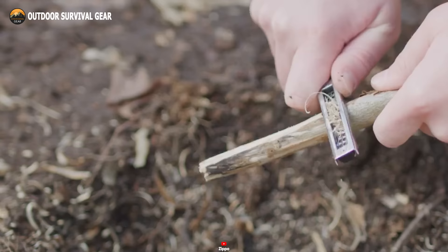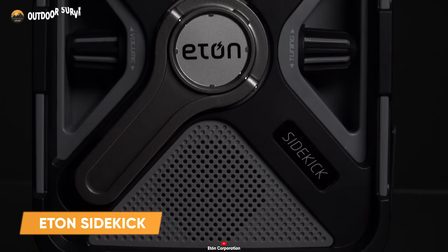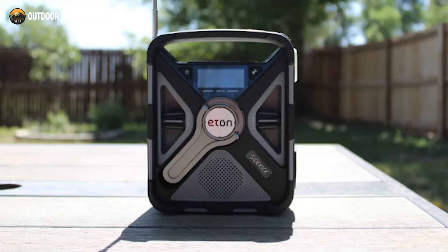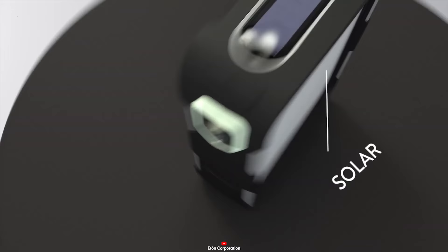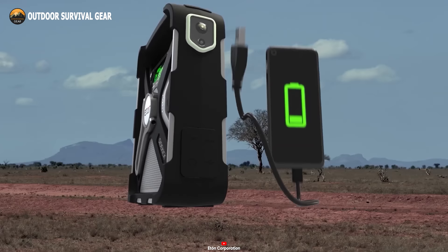The Eton Sidekick is a must-have device for any survival situation, providing essential information and communication options. This portable weather alert radio is engineered to receive alerts from the National Weather Service and other emergency broadcasts across AM, FM, and shortwave radio bands, ensuring you stay informed no matter how remote your location. The Sidekick also serves as a robust LED flashlight featuring a red signal light for attracting attention. With its solar panel and hand-crank mechanism, you can charge the internal battery even in the absence of electricity, ensuring uninterrupted functionality in any situation.